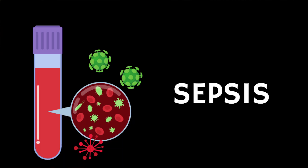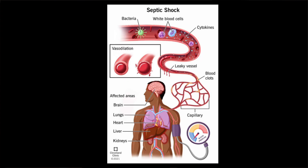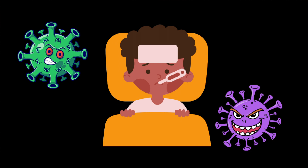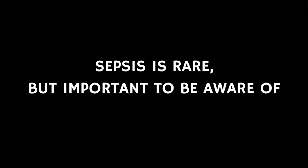Sepsis is a rare but potentially deadly reaction to an infection where the immune system goes into overdrive and begins to cause harm. If your child is unwell with a bug or an infection, it's really important to watch them closely. Whilst most children will make a quick and full recovery from an infection, rarely sepsis can develop. Because it's potentially life-threatening and it can be hard to spot, this short video will help increase your awareness of sepsis in children, including possible signs as well as symptoms.